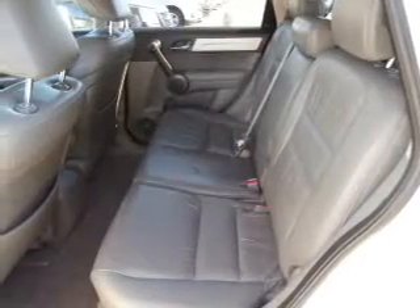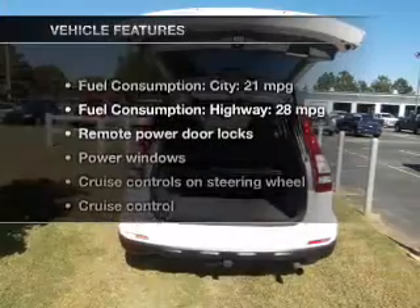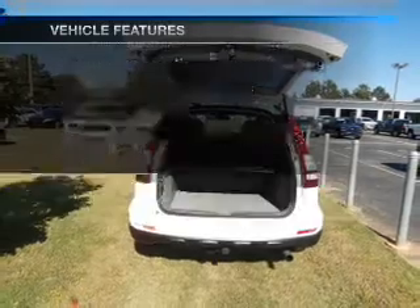Heated seats are a desirable comfort feature. Let the outside in with a power sunroof. Pamper yourself with memory settings. And with these notable features, you won't want to miss out on the opportunity to own this amazing ride.